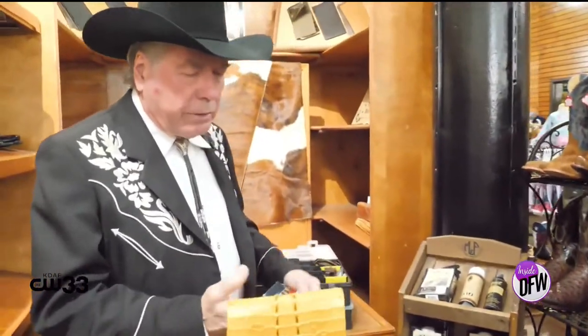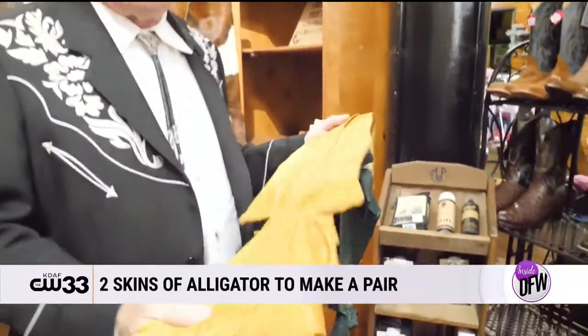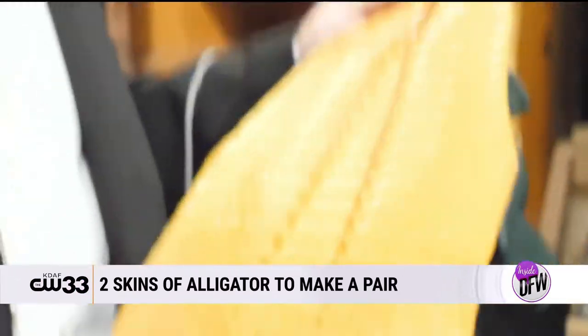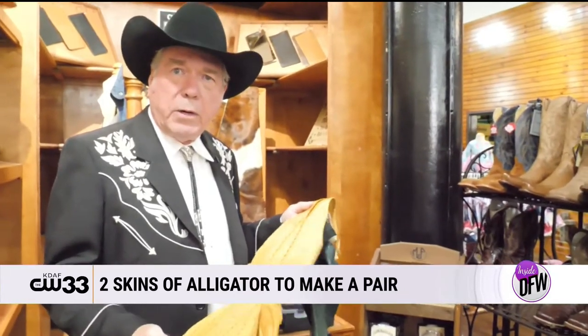I thought I'd show you a couple of different skins. This one is the alligator, and what people don't understand is that when you do a pair of boots on an alligator, it actually takes two skins to make a pair of boots.